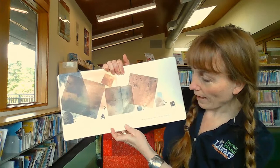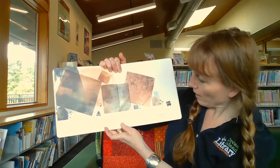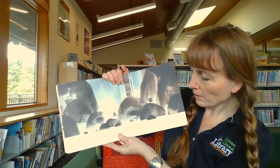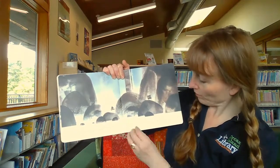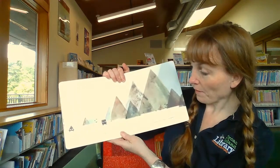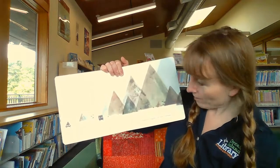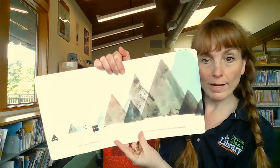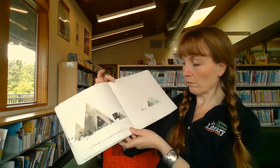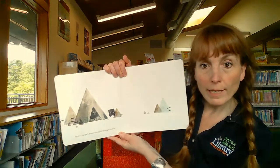And Square ran after Triangle, past small squares, and medium squares, and big squares. He ran past the shapes with no names, past the big triangles, and the medium-sized triangles, and the small triangles. Up to Triangle's house, and right through his door.